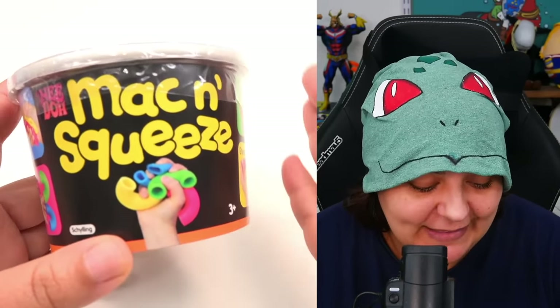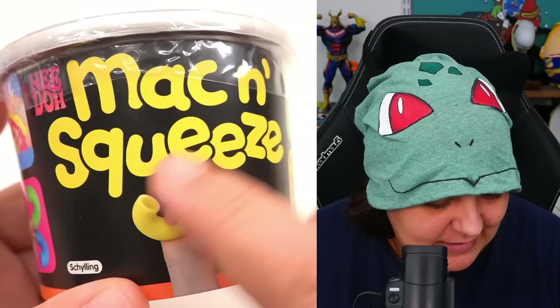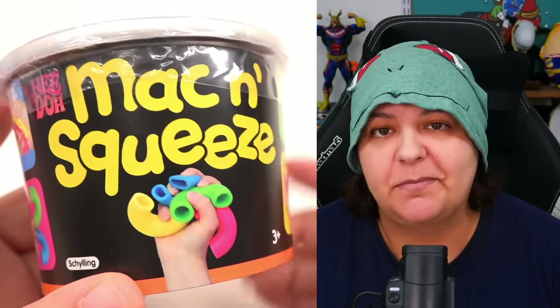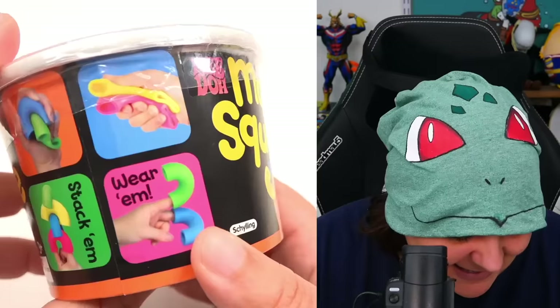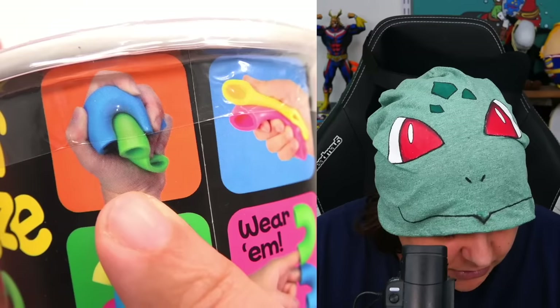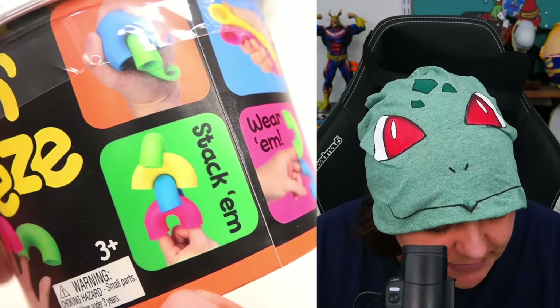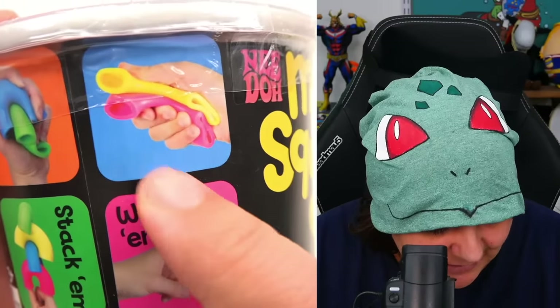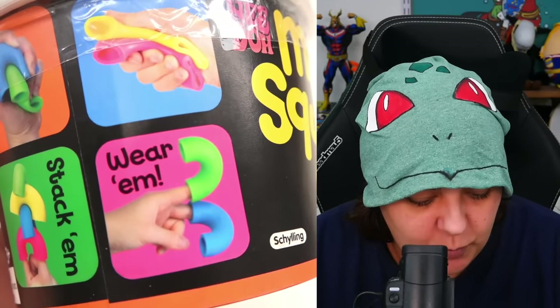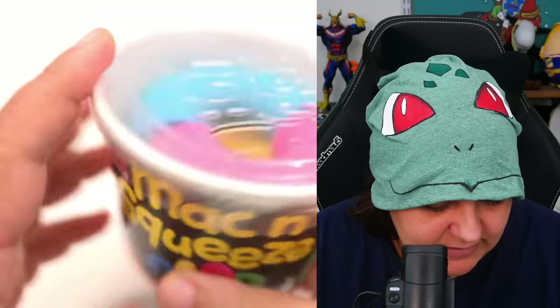This definitely caught my attention at the bookstore because they are kind of hollow noodles. It does say 'Mac and Squeeze,' so it's not mac and cheese — I kind of lied there. The rest of the box shows us how to use them: we can squish them, stack them, and you can even wear them. I'm curious to see how else we can actually fidget with them.